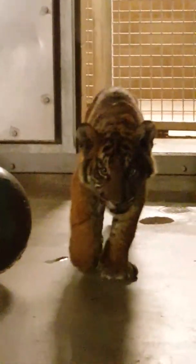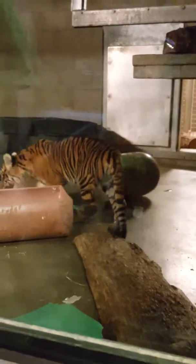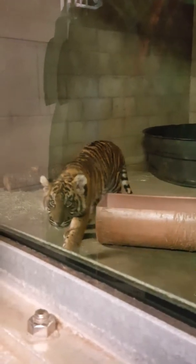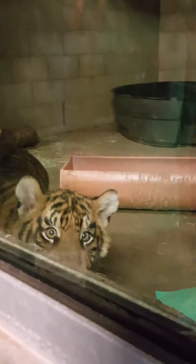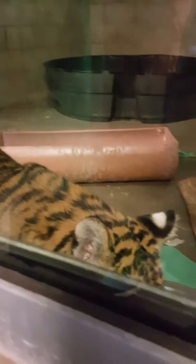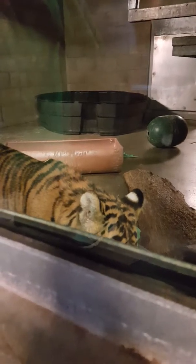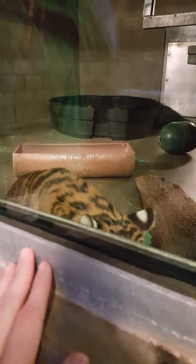He might come over and say hi to you — just stay real still so we don't scare him. He's checking you out. Can you see the little spots behind their ears? Animals that are awake at night tend to have white spots behind their ears, and animals that are awake in the daytime tend to have black spots behind their ears. So if you ever got this close to a cheetah, you would see black spots behind the ears, and they use that to look like fake eyes so predators and prey don't know where they are.